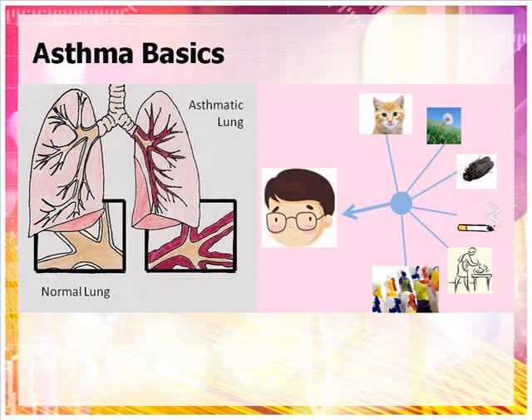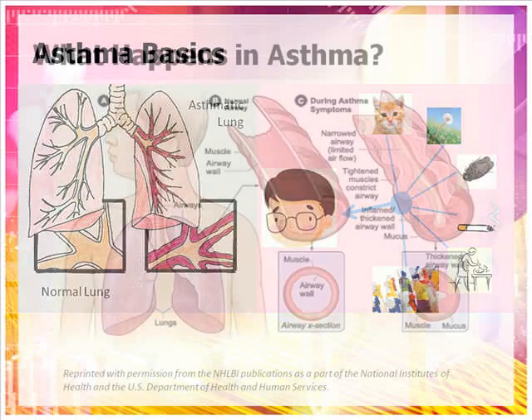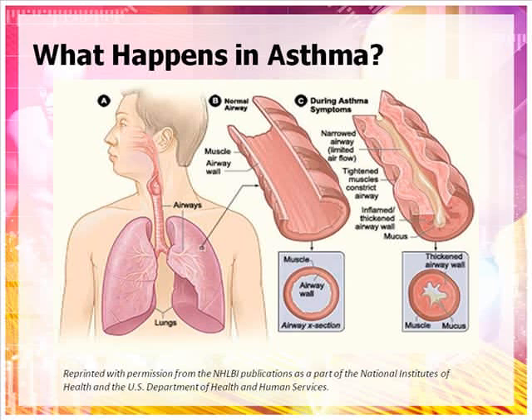Asthma is a very serious chronic lung disease that can sometimes make breathing difficult. In a person who has asthma, their airways are extremely sensitive and can become inflamed when exposed to different environmental allergens and pollutants such as pollen, pet dander, smoke, or dust. When this happens, the bands of muscle that surround the airway tighten and air will not be able to flow as easily to the lungs.